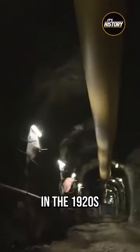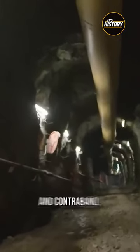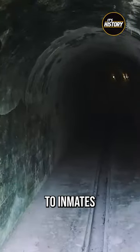According to some sources, in the 1920s Prohibition era, the tunnels were used to smuggle alcohol and contraband, then sold to inmates for a profit.